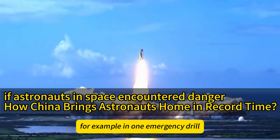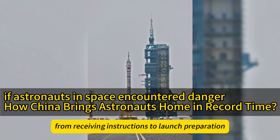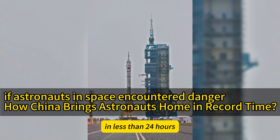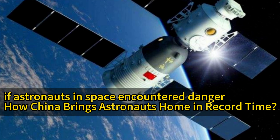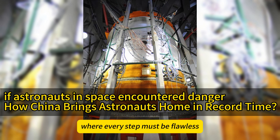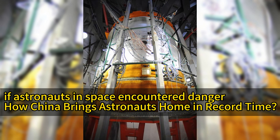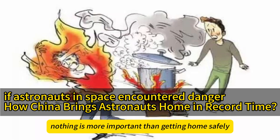For example, in one emergency drill, the ground team completed all steps from receiving instructions to launch preparation in less than 24 hours, showcasing their efficient emergency response capability. It's like a meticulously planned military exercise where every step must be flawless. Although it sounds intense, this rigorous approach ensures astronauts can work safely in space — after all, nothing is more important than getting home safely.